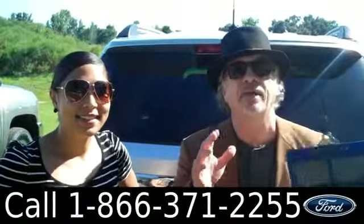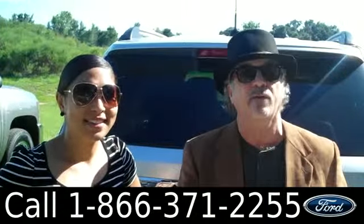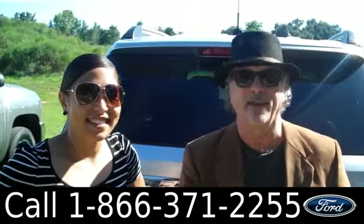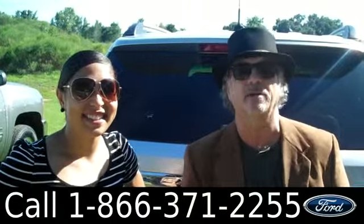Hey, this is Randy. And I'm Leslie. SantaFeFord.com. We've got a brand new Ford Explorer with a backup camera so you can see where you're going if you're driving backwards. I don't recommend it though. Stay tuned — Leslie has more info on this Explorer right now.